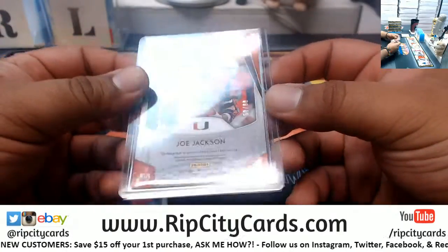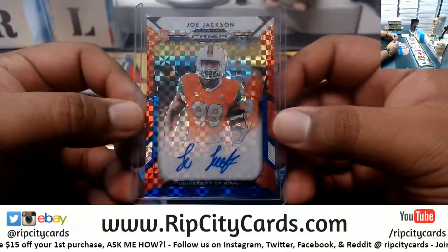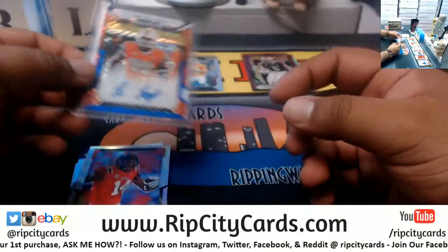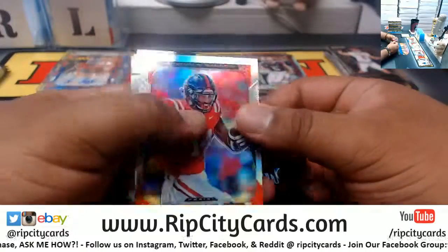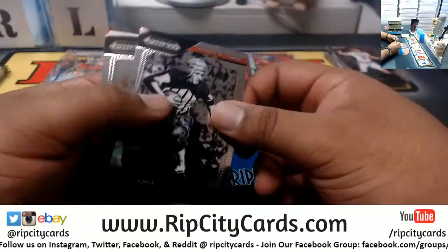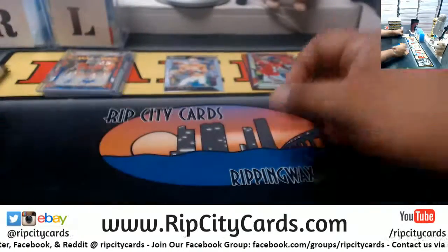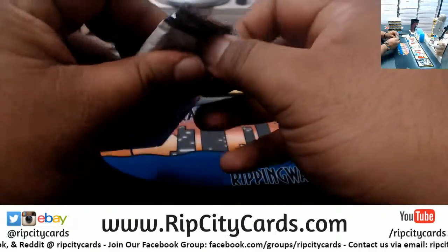Joe Jackson out of the U, to 99 — in my opinion, one of the best D-linemen in the country. DK Metcalf refractor — of course I am a little biased because I'm a Hurricane man. Red, green, sequin Barkley, JuJu Smith-Schuster — two packs to go.